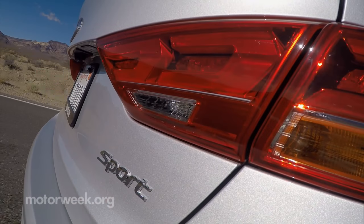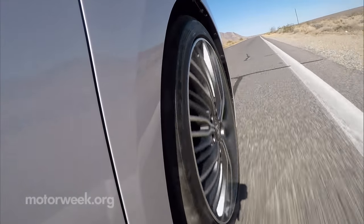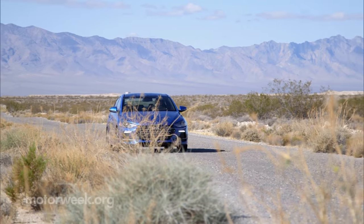Hyundai brought in somebody from BMW's M division to work on this vehicle. The rear is a multi-link suspension, and all around the spring rates are a little bit higher as well as the dampening rates, so you have a little bit more of a stiffer drive. But I think it really fits this car well — it's absolutely nothing over the top that would make you feel tired after a long day of driving.